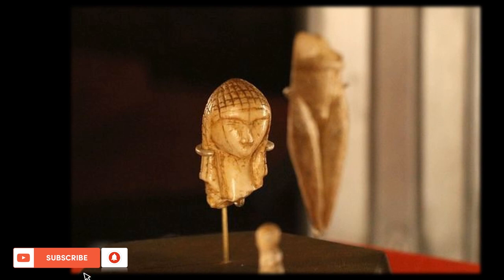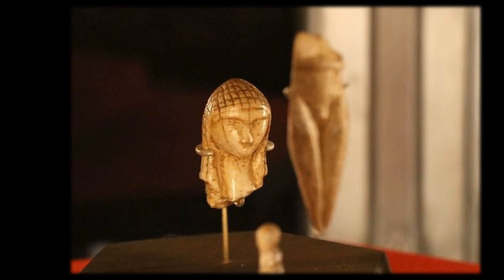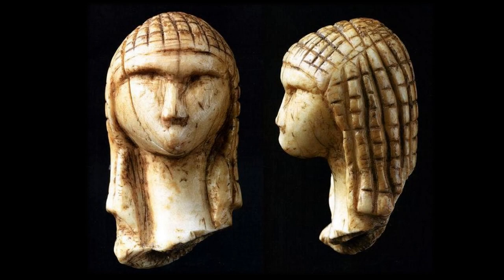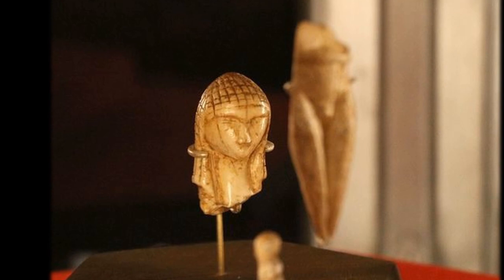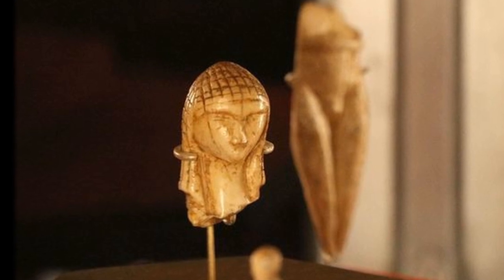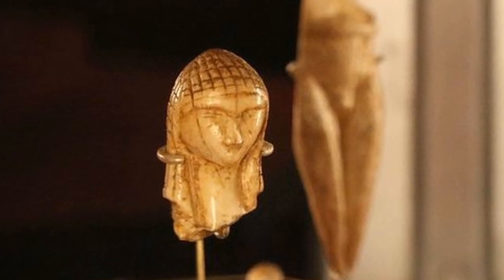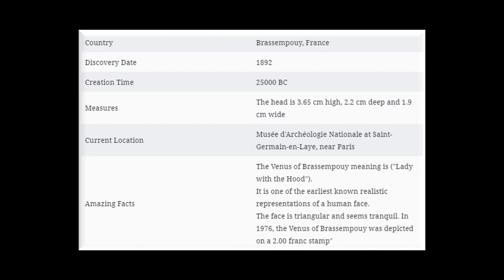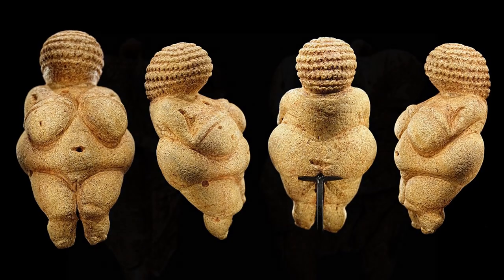The Venus of Brassempouy is a fragmentary ivory figurine discovered in a cave at Brassempouy, France, in 1892. It is about 25,000 years old and is one of the earliest known realistic representations of a human face. The head is 3.65 centimeters high, 2.2 centimeters deep, and 1.9 centimeters wide. In 1976, the Venus of Brassempouy was depicted on a 2-franc stamp.